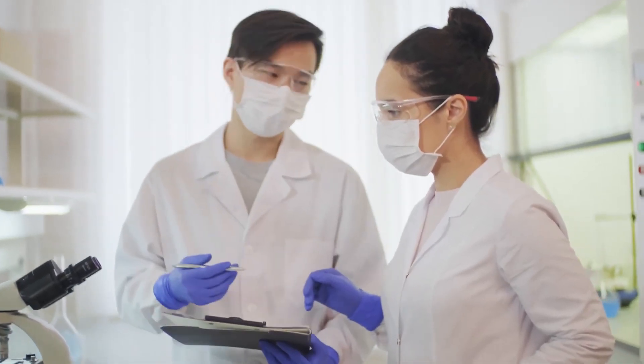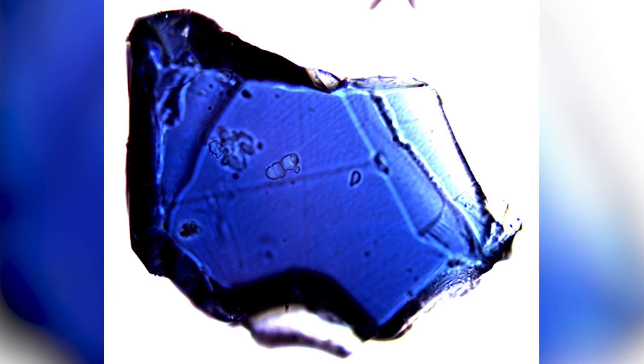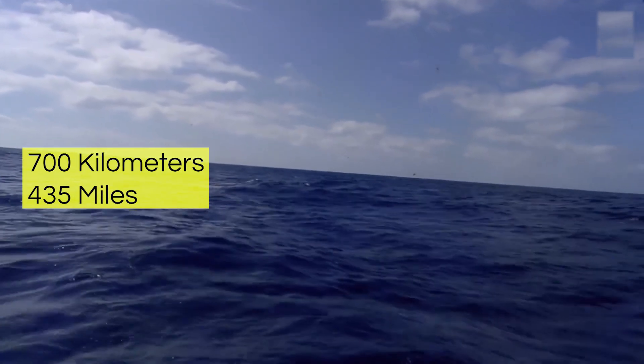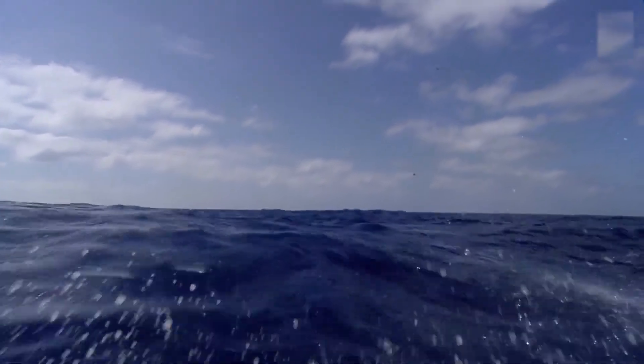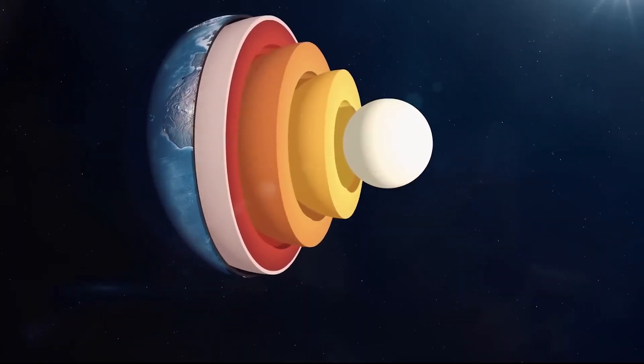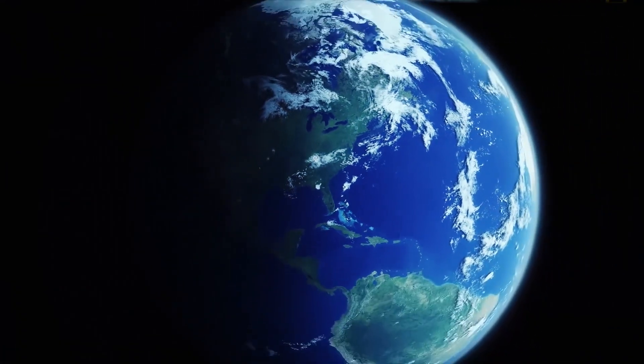Scientists unearthed this vast reservoir, concealed within a blue rock called ringwoodite, 700 kilometers underground. It suggests that our oceans gradually emerged from the planet's interior, rewriting the narrative of how our world was formed.